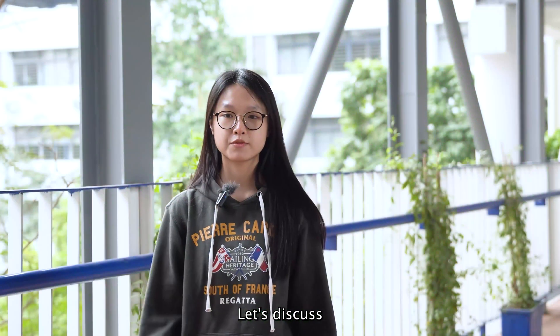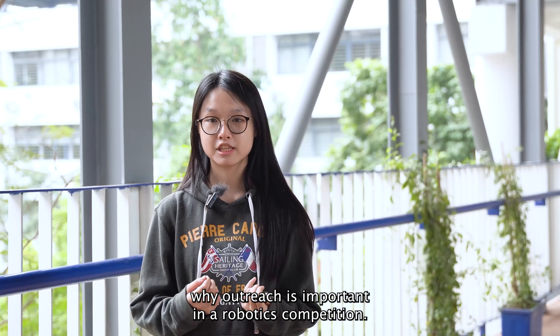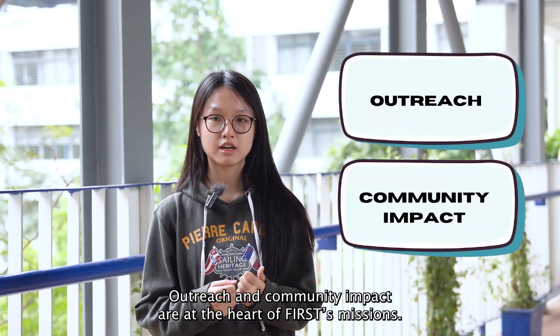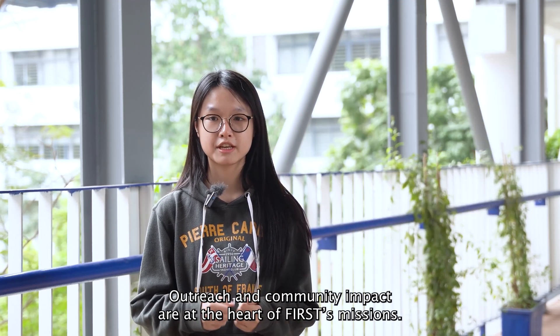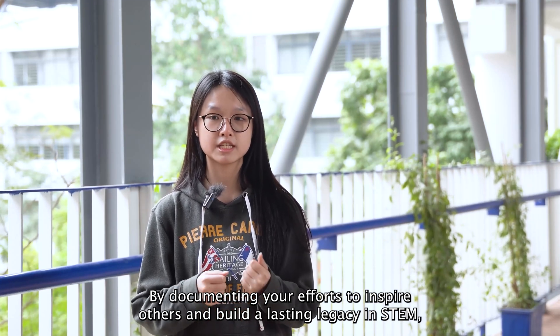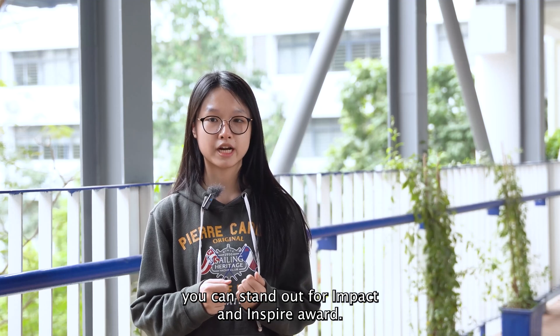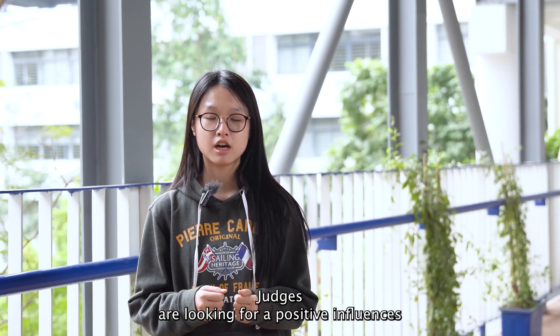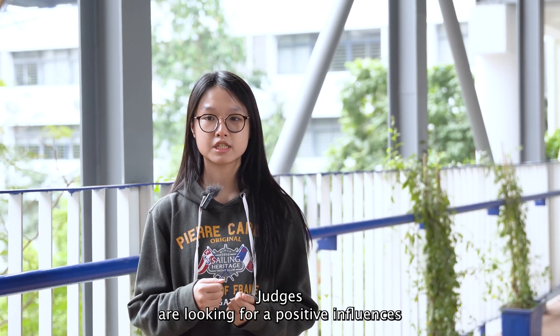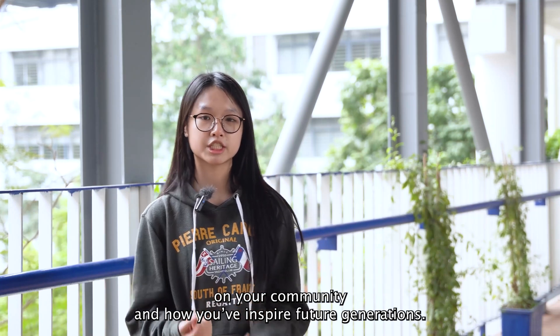Let's discuss why outreach is important. In a robotics competition, outreach and community impact are at the heart of FIRST's mission. By documenting your efforts to inspire others and build a lasting legacy in STEM, you can stand out for impact and inspire awards. Judges are looking for positive influences on your community and how you inspire future generations.